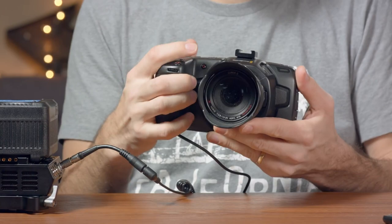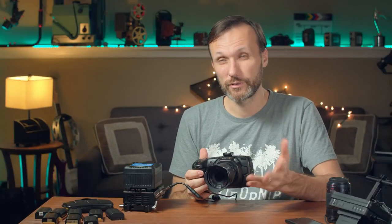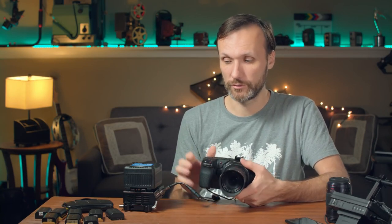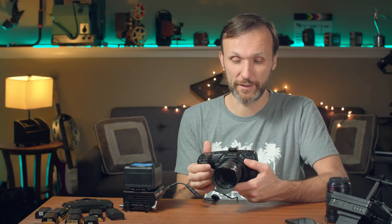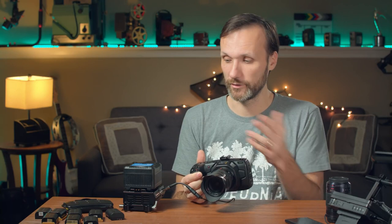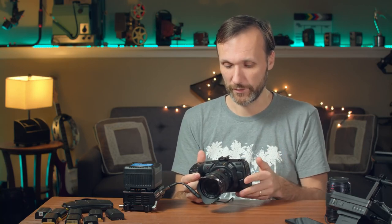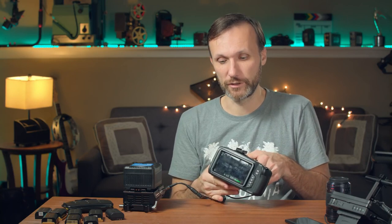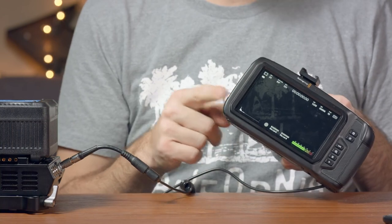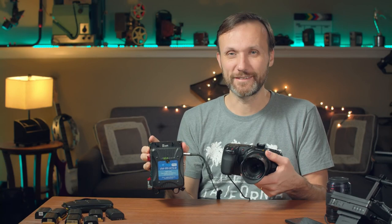With a 98 watt-hour V-mount battery you'll get almost seven hours, which really extends the battery life. Obviously using phantom power decreases that, but with two V-mount batteries you can get through the whole day. As you can see, it powers the camera beautifully using the dummy battery. The JTZ battery plate also comes with 15mm rods, so you can attach it to a rig on the back and carry it comfortably.